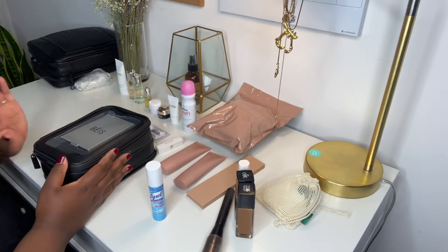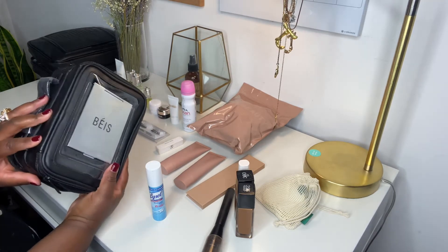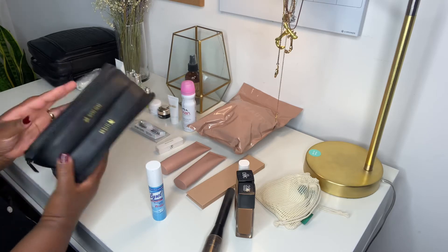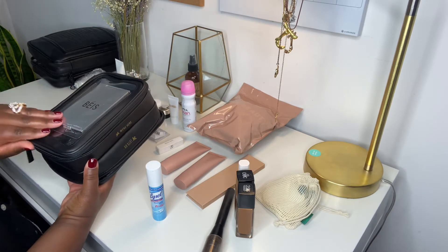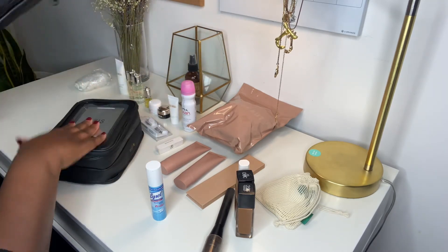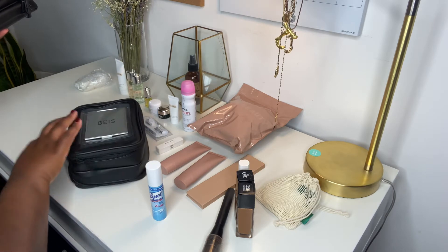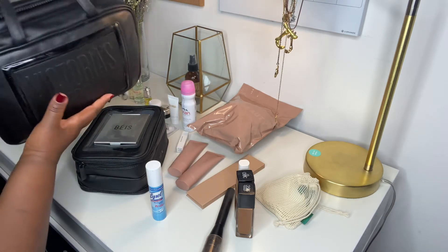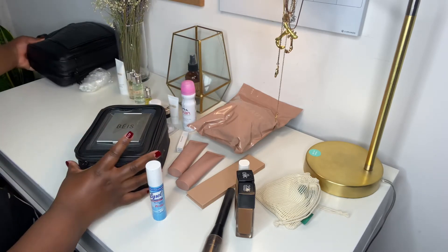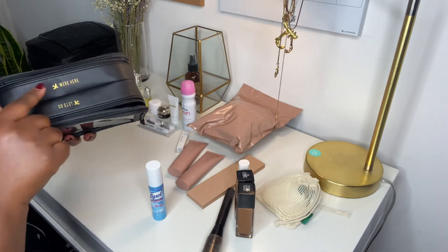Hey everybody, I won't be on camera today — I'm just going to show you how I plan on packing my on-the-go traveling case. If you saw my Vlogmas video on Beis when I did my haul, you'll see that I'm going to use this Victoria's Secret one as a miniature version. I think this is going to be my new traveling case. Pretty much like I said, one side is makeup and one side is toiletries, and that's exactly what I plan on doing.